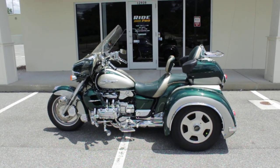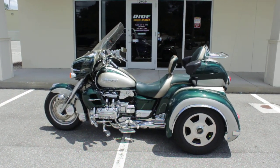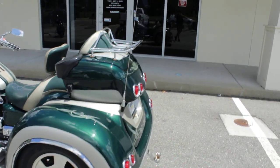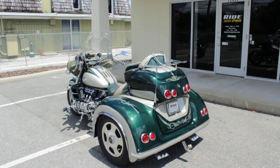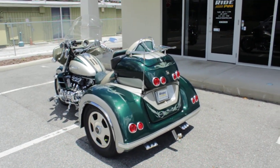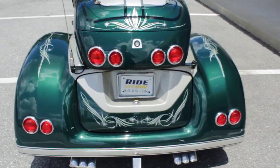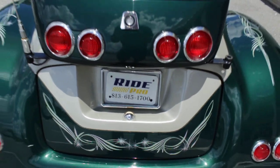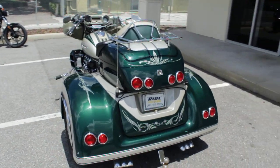So there it is guys. If you're looking for one of these Valkyries, they're getting pretty hard to come by — especially with low miles, especially with a trike kit, especially a California sidecar. So it's got a couple things going for it. We have discounted shipping rates all around the country. If you need help with that, just give us a shout — our number is 813-615-1700.